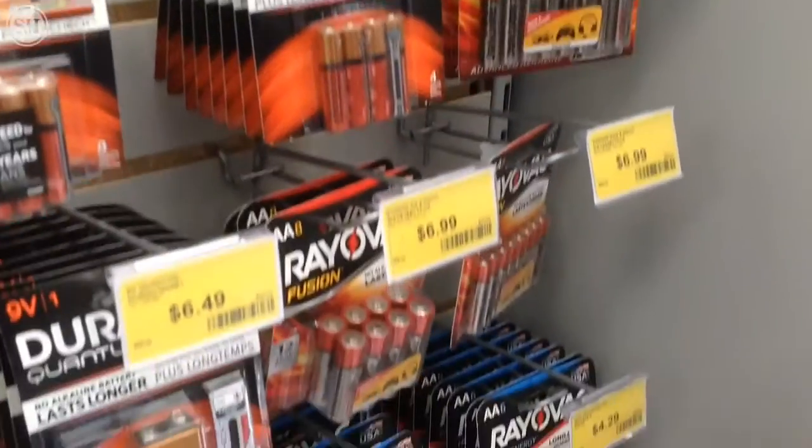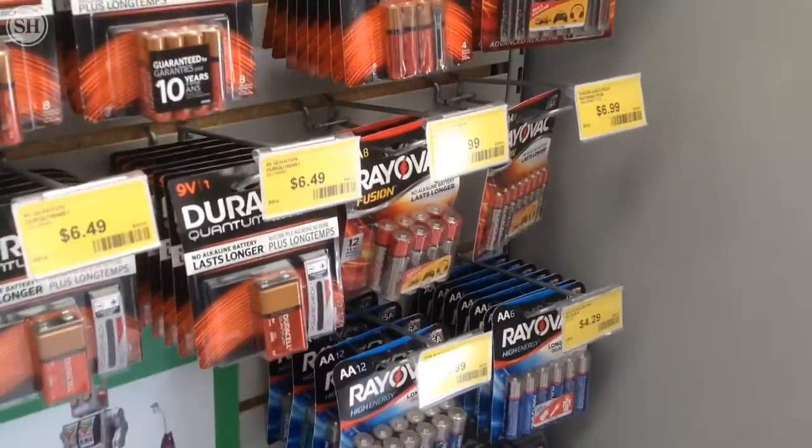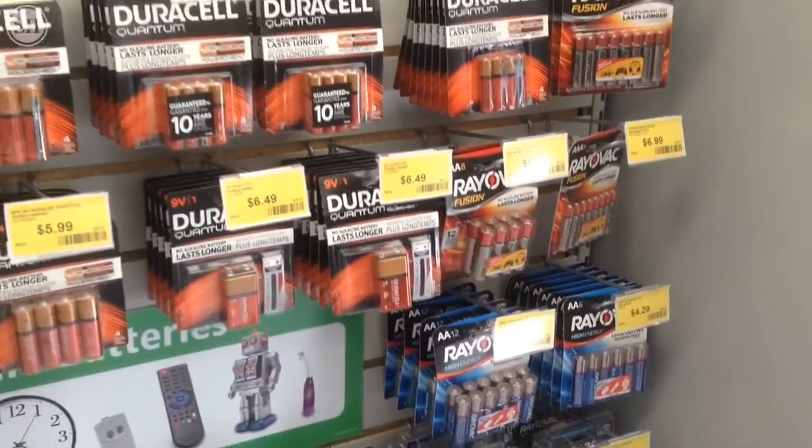Batteries for your video games and your handheld games, your controllers — all that stuff that takes a high draw.